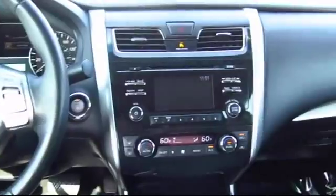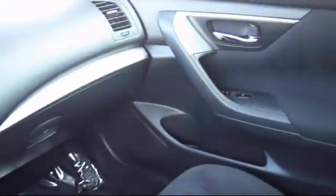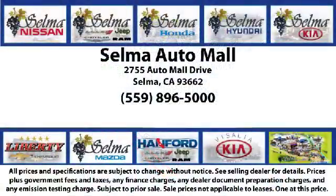With 10 brands at one location, you're given a one-stop shop buying experience. There's no need to drive to 10 different dealerships and give your personal information 10 different times to 10 different salespeople. At the Selma Automall, you can work with one knowledgeable salesperson and cross-reference 10 different brands — a unique shopping experience not offered by any other dealer in the valley.